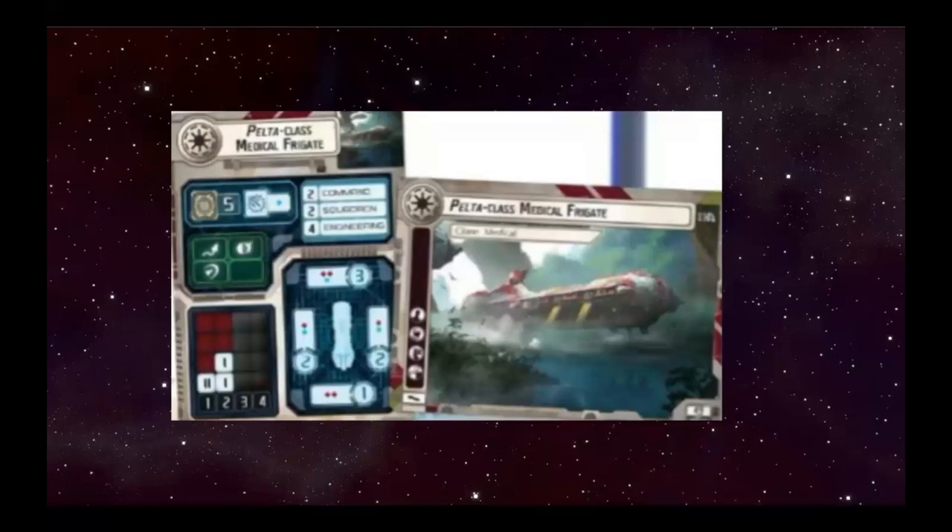The only time I see myself ever running this ship, if I ever run Republic, would be sitting it right next to a Venator as a total support ship while the Venator soaks up fire and helps your squadrons. You throw Repair Crews, Section Experts, Bomber Command Center, and Reserve Hangar Deck on it and just have it boost everything around it. It's close to 55 to 60 points, but it's cheaper than a lot of things the Republic can do right now.